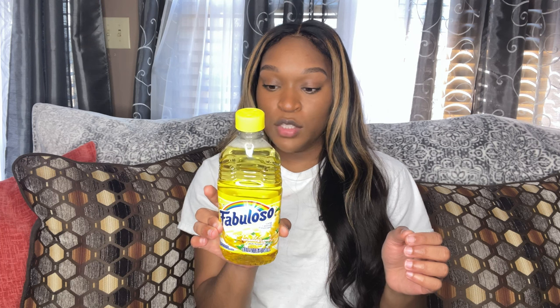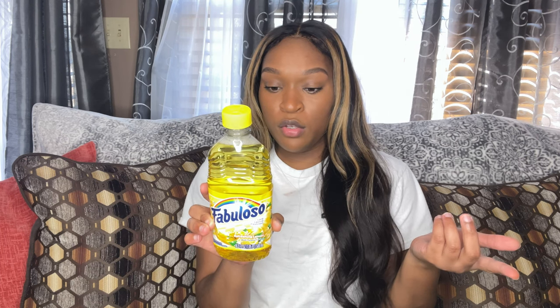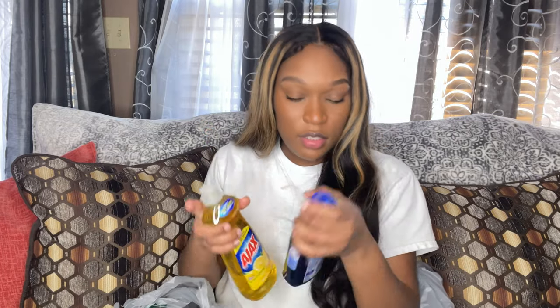I got some Fabuloso — it's a multi-purpose cleaner. You can either use it on a sponge or mix it with water to mop. I also got this Lysol toilet bowl cleaner, some bleach, extra toilet bowl cleaner, and dish soap.